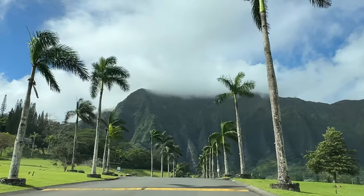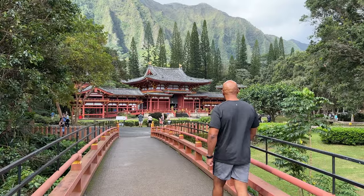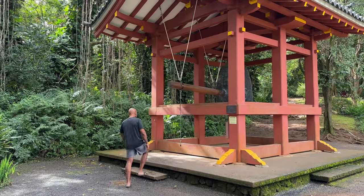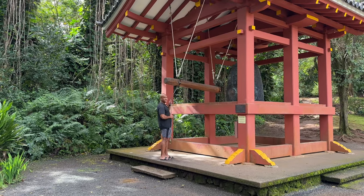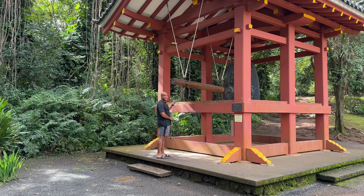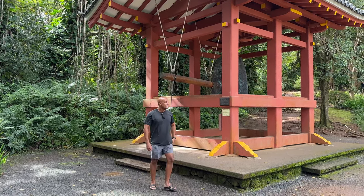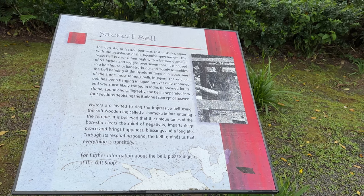When you arrive, you will walk across a charming bridge. Once you cross this bridge, look to your left, and there will be a five-foot, three-ton bell that it is customary to ring. Don't miss out — it is a really nice experience. It is also believed that ringing this bell will promote a long, healthy life.